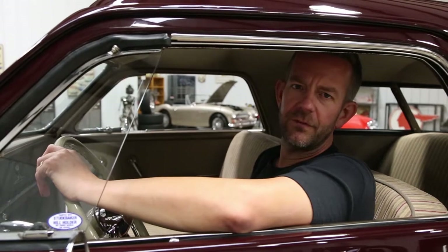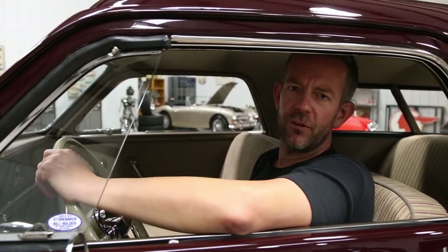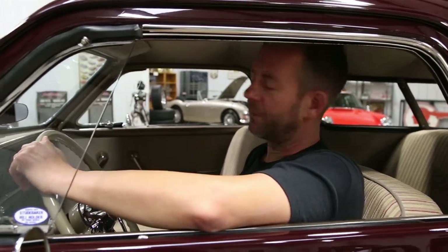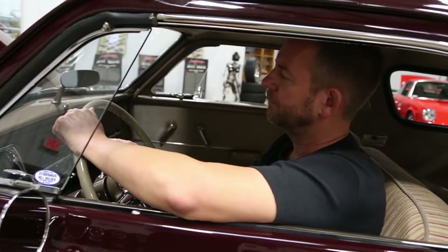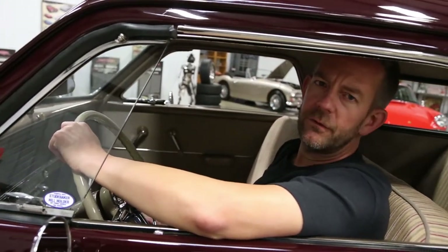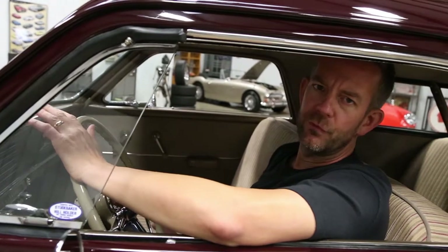You've got to check out this vehicle — for a complete description with tons of photos, visit msclassiccars.com. I'm going to go ahead and start it and let you listen to how beautiful it runs. It absolutely purrs like a kitten, and it runs, drives, and handles beautifully.